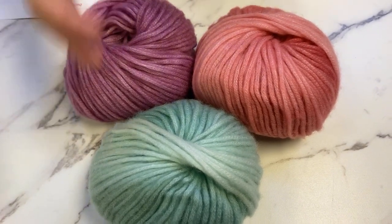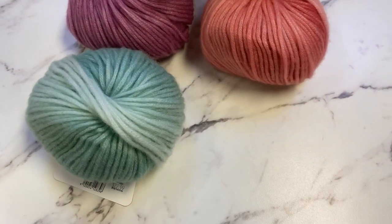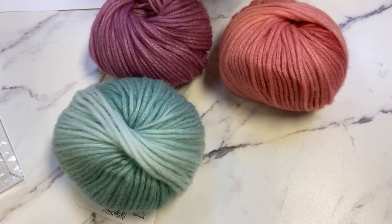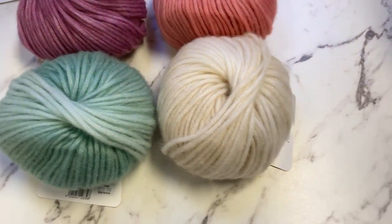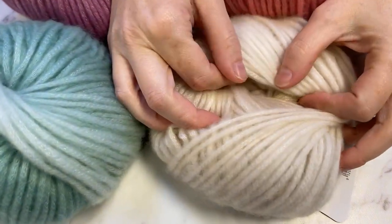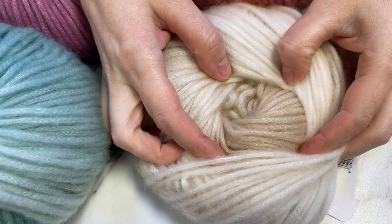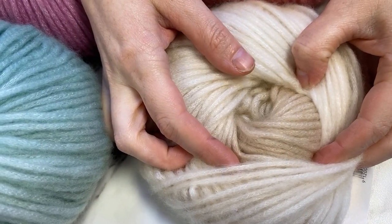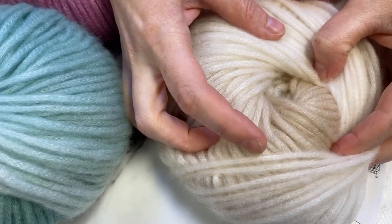Last but not least for colors, we have the creamy taupe color — that's CA6, which is the cream with the taupe. It's like cafe au lait; this reminds me of when they do the pretty pictures and foam on the top of your coffee. Beautiful.